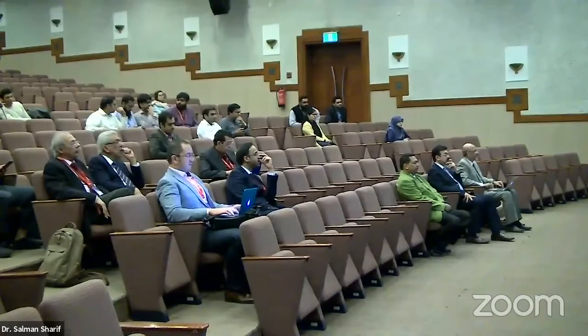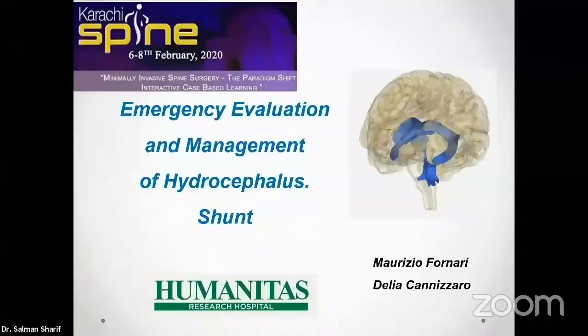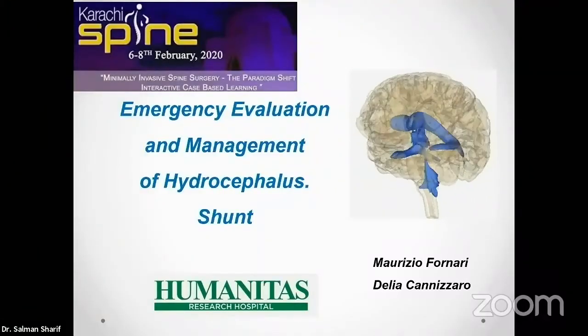First of all, I want to thank Professor Sharif who invited me here, and all the faculty for the friendship which has been fantastic. I could share their friendship and exchange ideas about everything, not just about neurosurgery. So I have to talk about emergency evaluation and management of hydrocephalus.